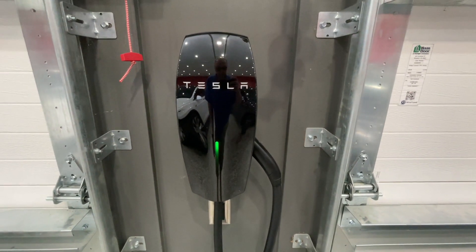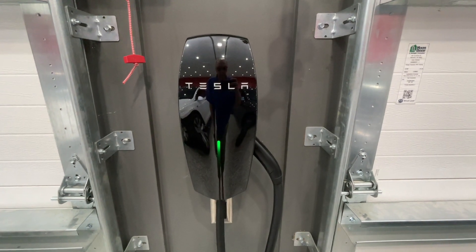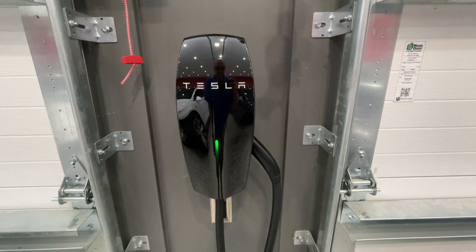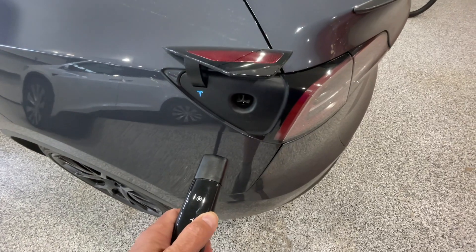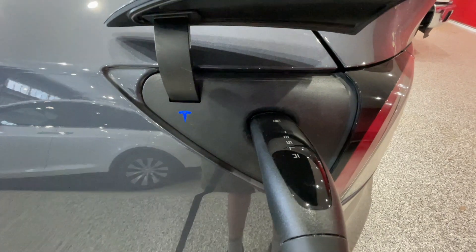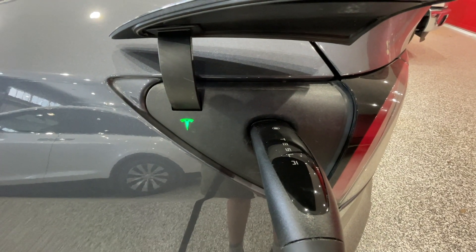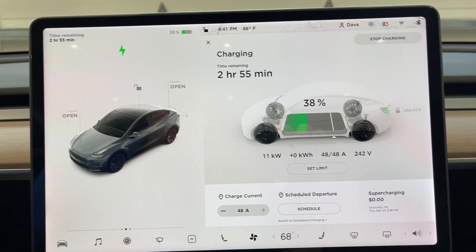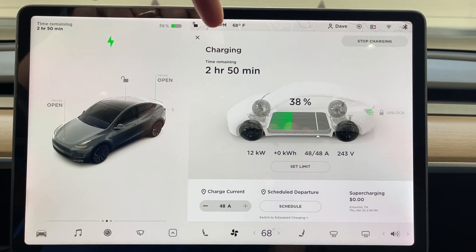Let's plug in the Model Y and see exactly how much it costs to charge it and how many miles we get. Green means we're charging. We are plugged in now in the Model Y and here are some of the statistics of charging.